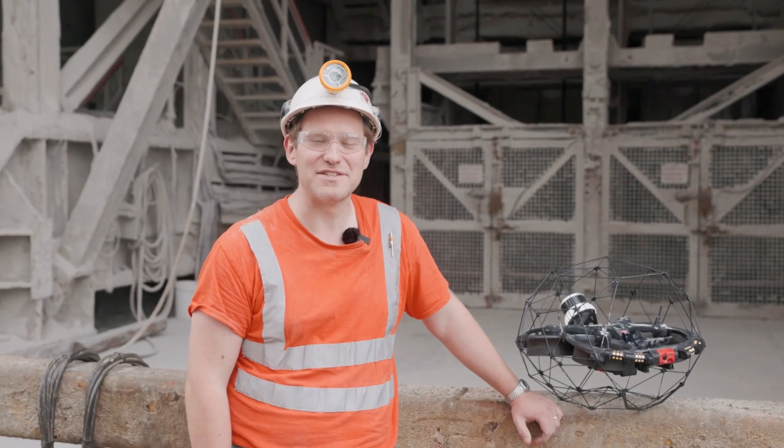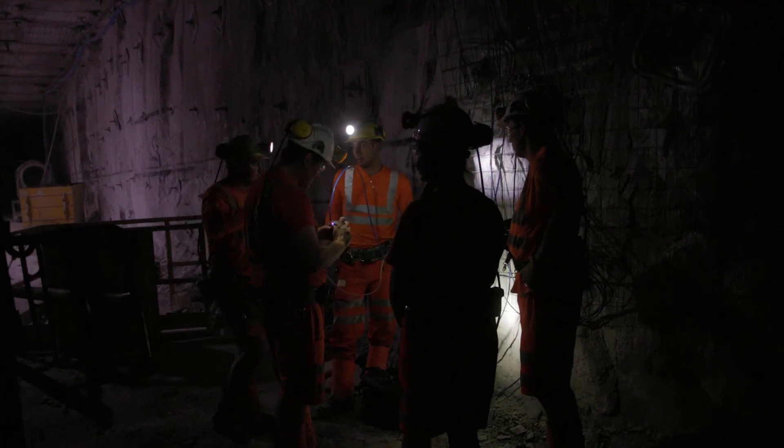I'm Simon Pollitt, I'm the Chief Surveyor at ICL Boulby. We are a 1200 meter deep polyhalite mine in the northeast of England.